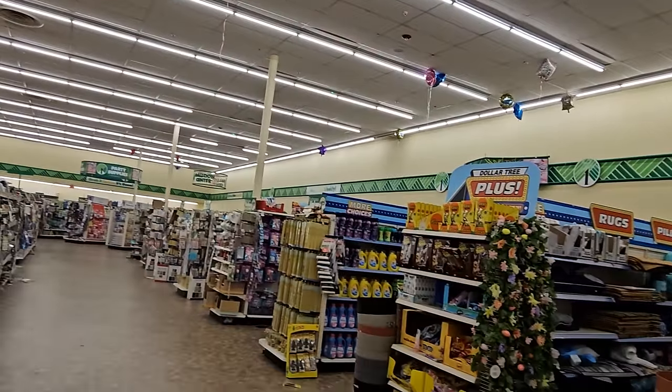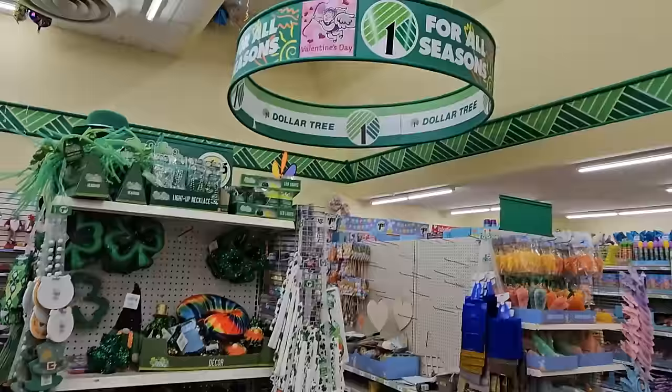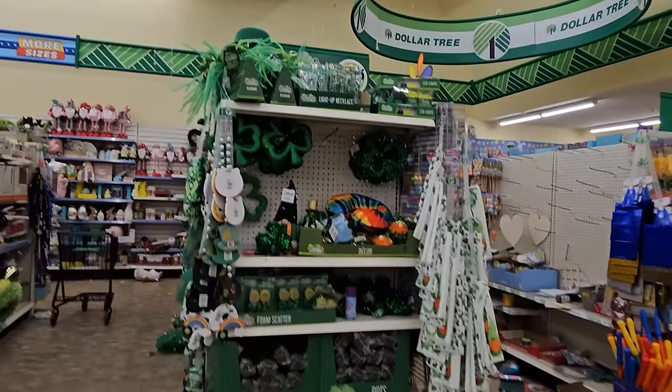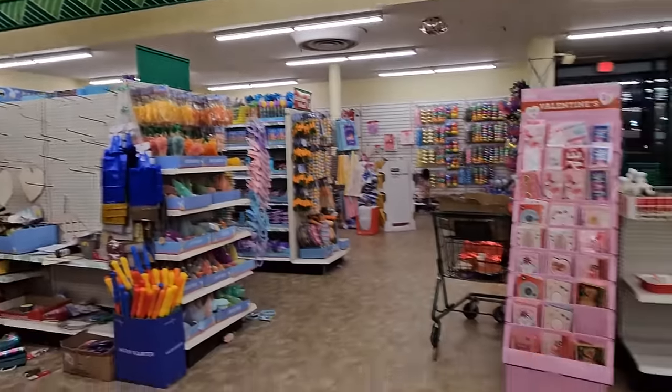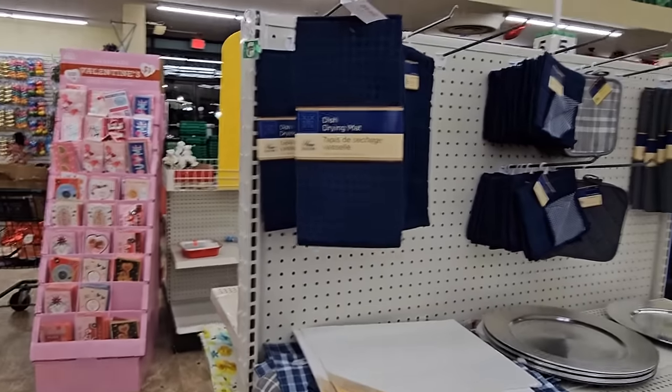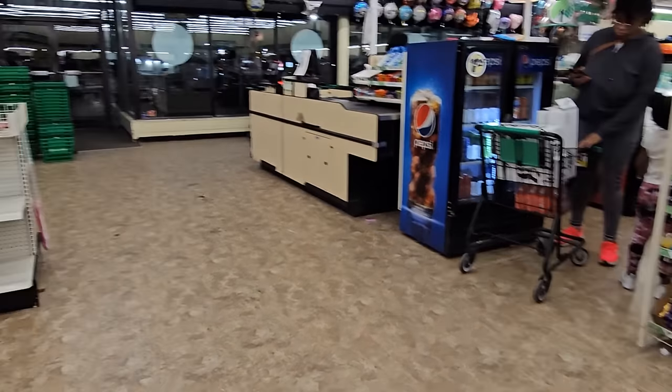This is one of the largest Dollar Trees I've been at in a while — it's not the largest in the world, but it's pretty big. Thank you for coming on this shop with me, I hope you saw something interesting. We will do it again sometime — please stay tuned for more, subscribe, share, like. Take care, see you soon, bye!